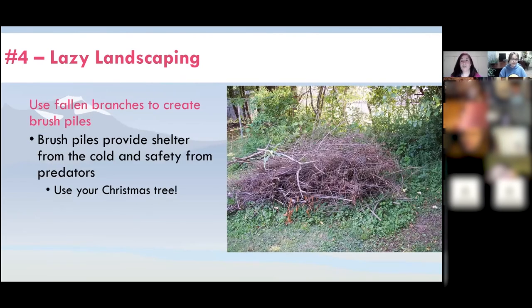When it's stormy and branches come down, you don't have to get rid of them — collect them into a brush pile. Brush piles provide shelter from the cold for various critters and safety from predators, and are great for amphibians, birds, and small mammals. When Christmas is over, if you have a real Christmas tree (remove the ornaments), why not put that on your brush pile? Your backyard critters will thank you.